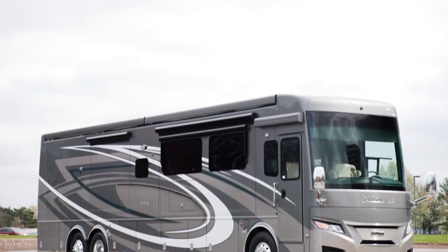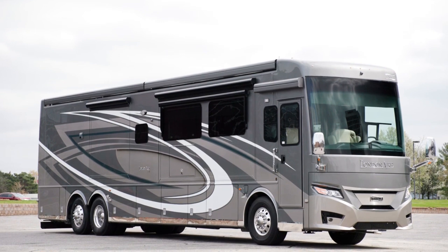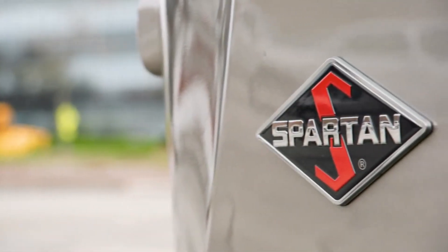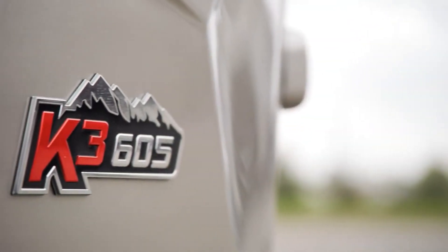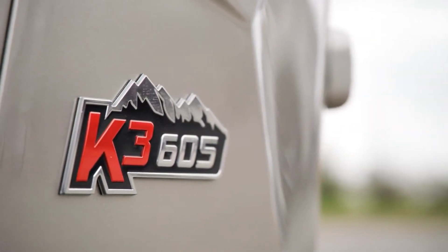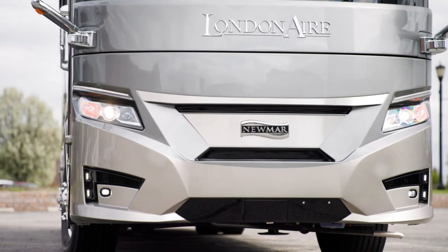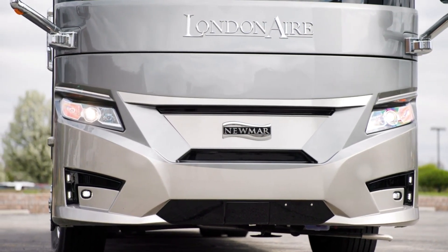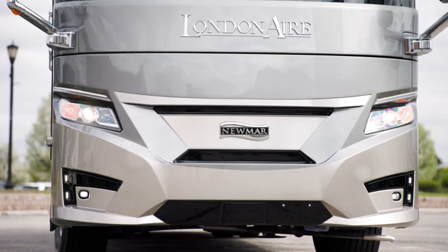Today, we're touring the all-new floorplan 4521, one of three floorplans that's new for 2023. Our tour starts on the Spartan K3 tag-axle chassis, offering 605 horsepower and 1,950 pound-feet of torque. Welded to the chassis is our exclusive Star Foundation, a steel superstructure that provides additional support and a quieter ride than you'd expect from a Class A coach.